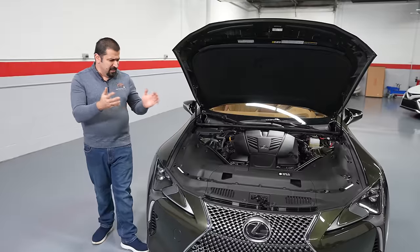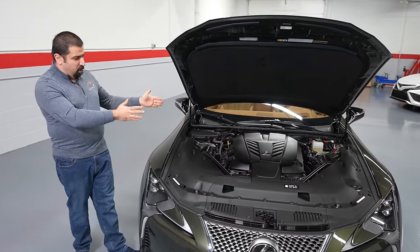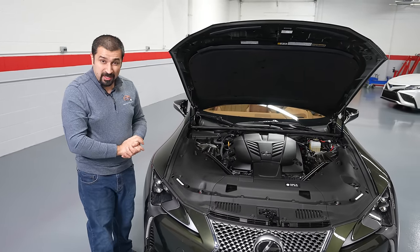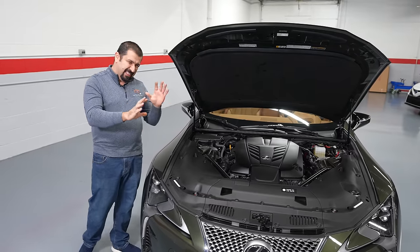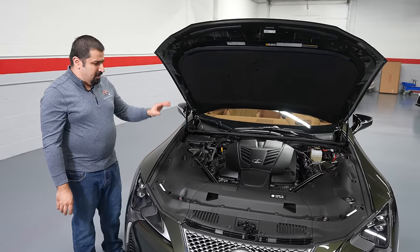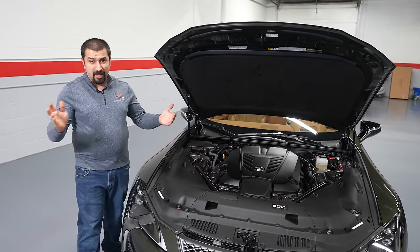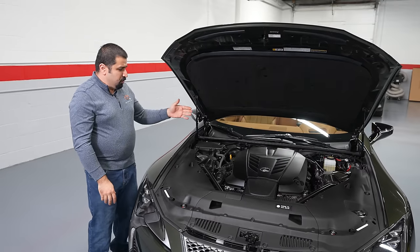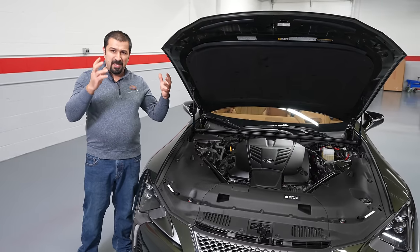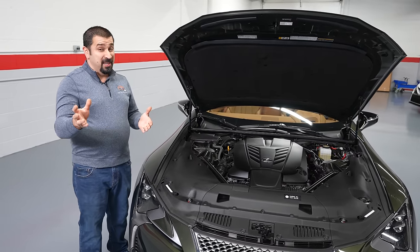This engine also uses direct injection — not only port and direct, which is hardly a technological advancement, but they use it in a clever way because this car is meant to go on a track. When driving normally under light to medium acceleration, it uses direct and port simultaneously, sometimes one, sometimes the other. This helps the engine achieve decent fuel economy.